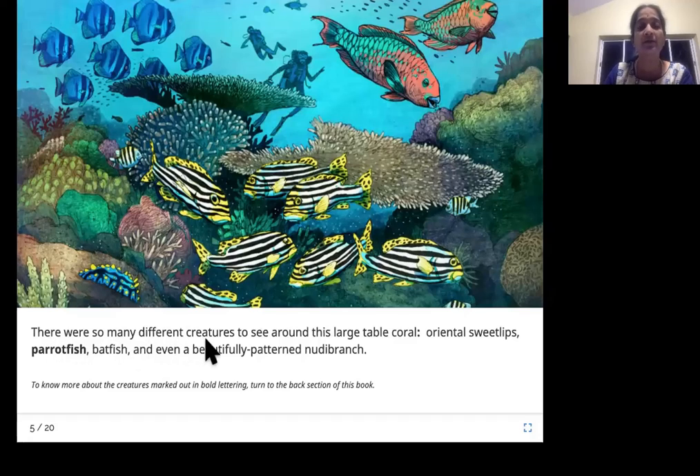There were so many different creatures to see around this large table coral: oriental sweet lips, parrot fish, bat fish, and even a beautifully patterned nudibranch. Look at all the colorful fish here. Here is the oriental sweet lips, here is the parrot fish — look at its colors, it's green and red like a parrot, so they're called parrot fish. This is a bat fish, and this is the beautifully patterned nudibranch.